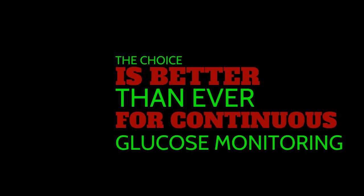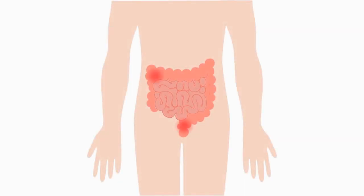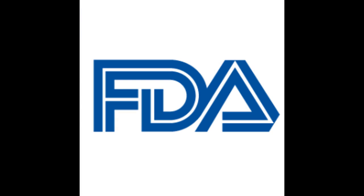There is now a continuous glucose monitor that lasts for up to six months. Blood sugar monitoring for type 1 diabetics takes another step forward. With this new FDA-approved system, there are more blood monitoring choices than ever, and dealing with type 1 diabetes is becoming more manageable by the day.